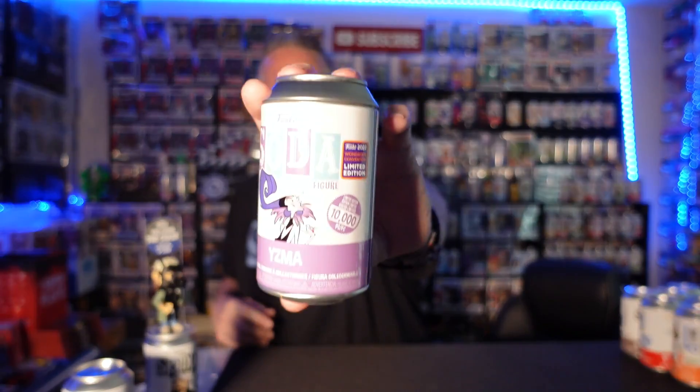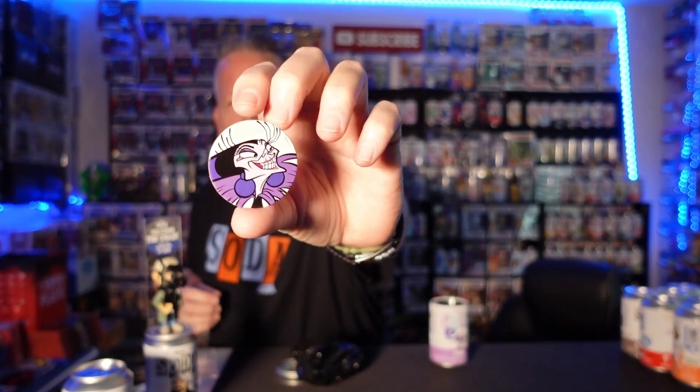Alright, let's keep ripping. The light is super bright today. Yizma, 10,000 piece from the con. Let's go! Still have not pulled the chase — I don't know how many of these I have opened, but I have not pulled the chase yet.